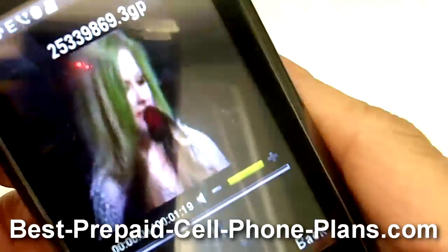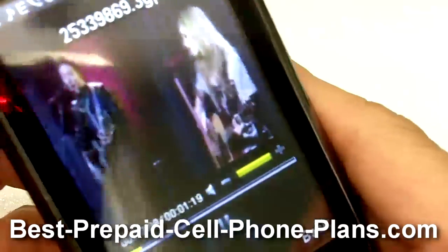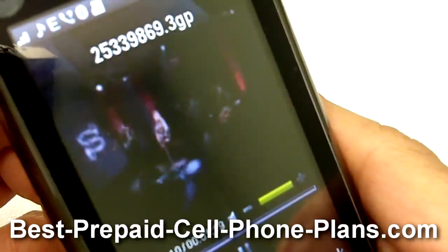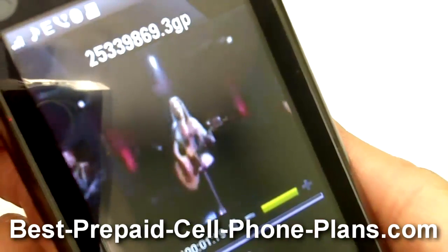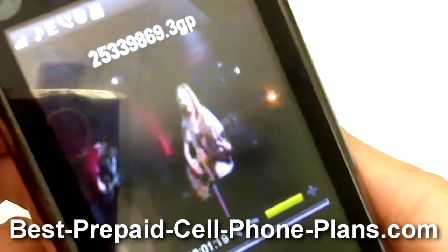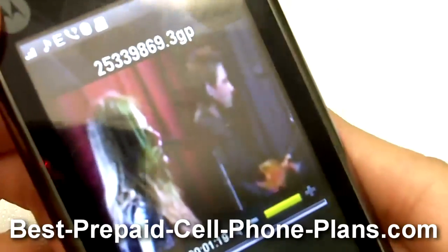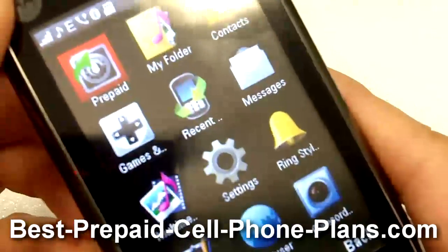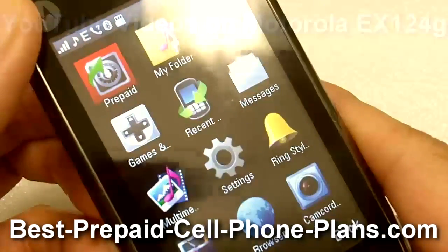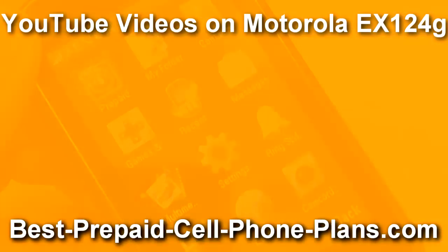This is another video that I downloaded a day or two ago. As you can see, the quality isn't great, but at least you can do it, which is good to know. Okay, thank you for watching. I hope you found this useful or helpful. For more information, please take a look at my website. Thanks.